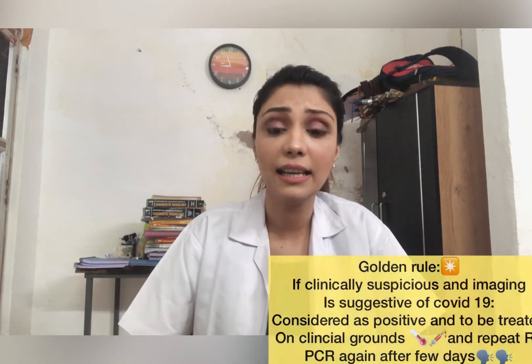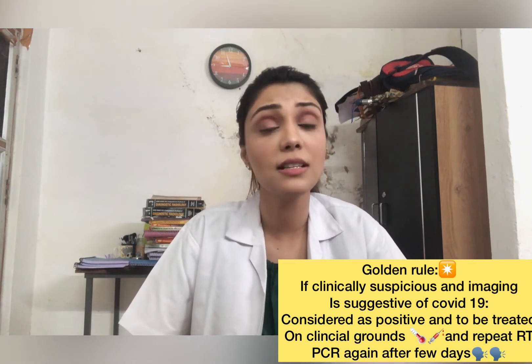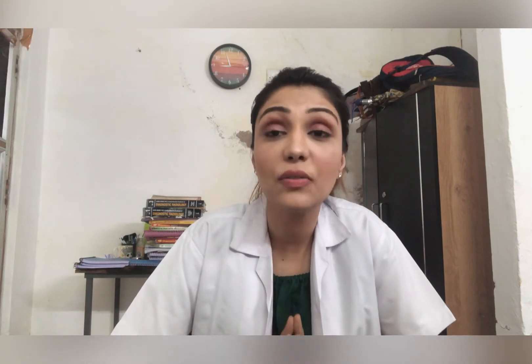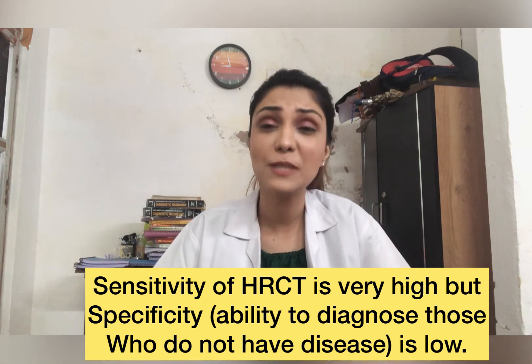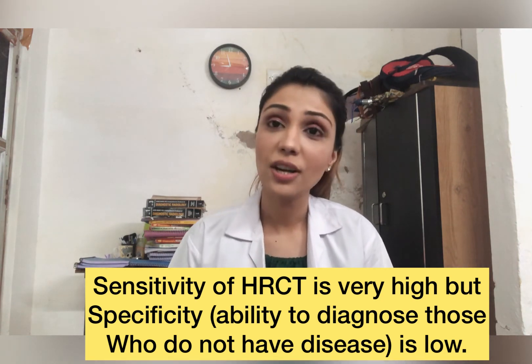If your RT-PCR is negative but you are clinically and radiologically very suspicious for COVID-19, you are considered positive and must begin treatment. In the Wuhan study, the sensitivity of RT-PCR to detect COVID-19 was only 63%, while the sensitivity of HRCT chest was as high as 93%. Sensitivity means a test correctly identifies all those who have the disease; specificity means correctly identifying those who do not. HRCT is very good at identifying disease, though it may give false positives, whereas RT-PCR may give false negatives — which is even more dangerous.